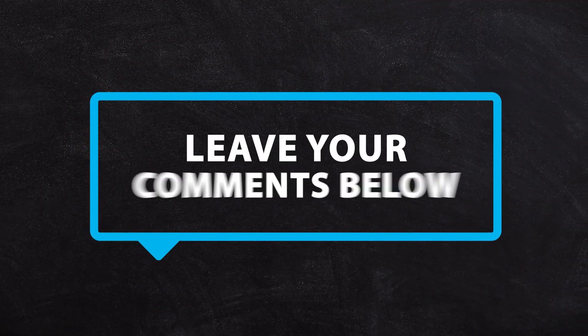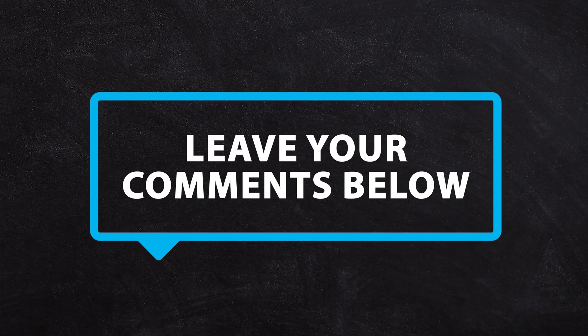If you got this far, I'm hoping your account is all rocking and rolling. Remember, if you need help, reach out to us — but let us know in the comments if this was useful, and I'll see you in the next one.